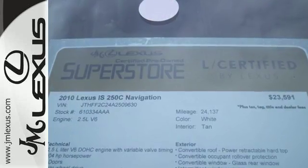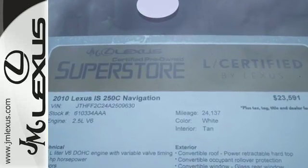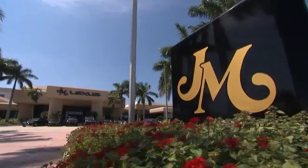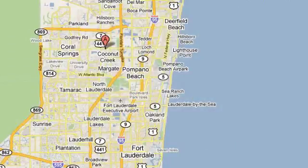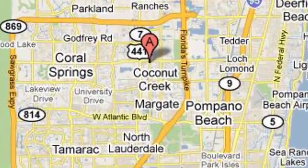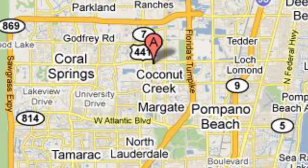Take a spin in this wonderful convertible today. J.M. Lexus, the world's number one Lexus dealer since 1992. We're conveniently located just east of 441 on Sample Road in Margate, Florida, just west of the Turnpike.